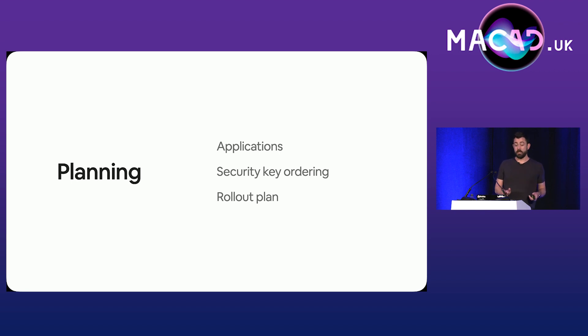Our next group of users to get onto security keys were IT and InfoSec — we needed to get them on early to catch any issues. Then we could start asking everyone else to start enrolling. We decided that we weren't going to prevent anyone from enrolling at any point. We have quite a few engineers who really like all this stuff, so if they heard about it on the grapevine, we wanted them to go get a key and help us test early.